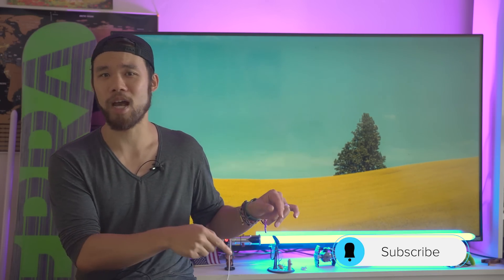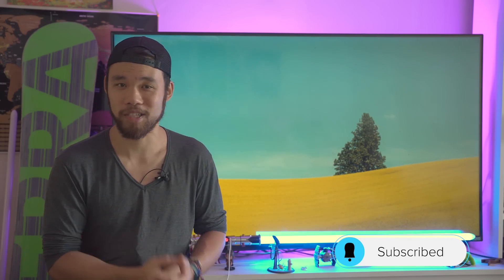Well guys, I hope you enjoyed today's episode. Don't forget to subscribe and hit that notification button down below so you don't miss out on the rest of our awesome content. As usual, my name is Alan, reminding you that my allegiance is to the Republic — to democracy.